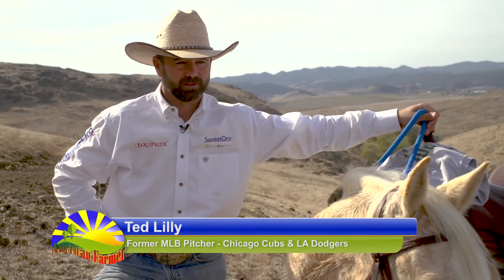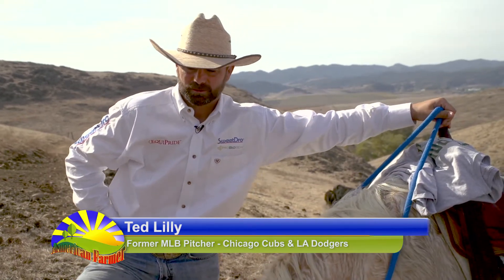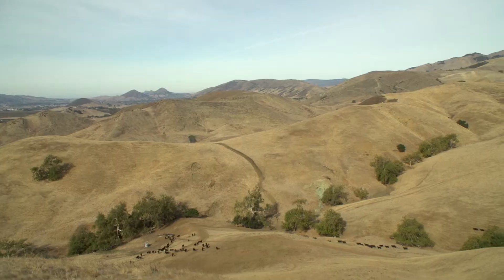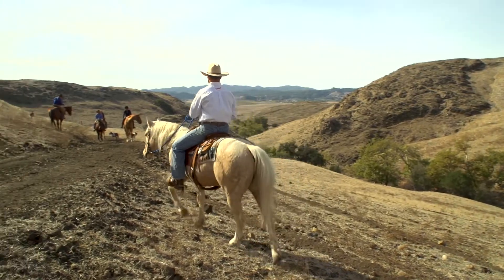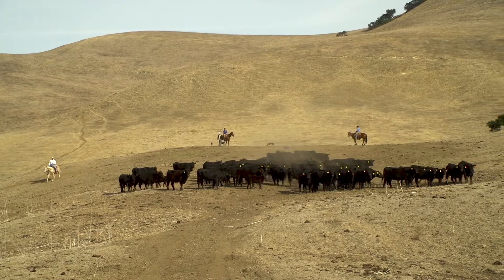I'm comfortable out there in a stadium packed with fans, and on that mountain is a familiar place. The peace aspect of coming back here, getting in touch with wildlife and the land, is a peaceful feeling.